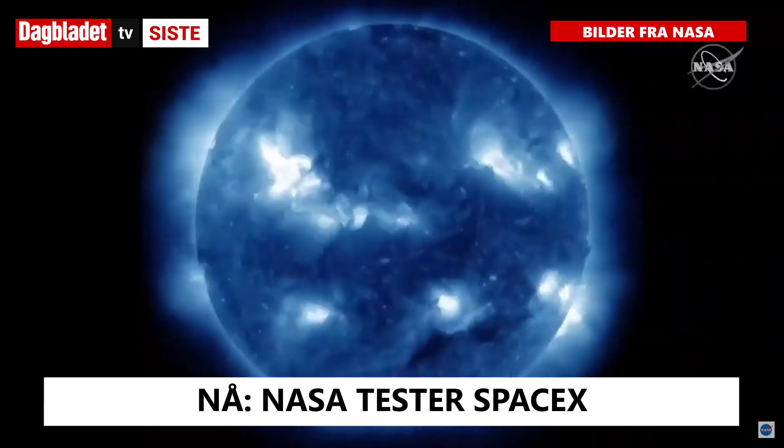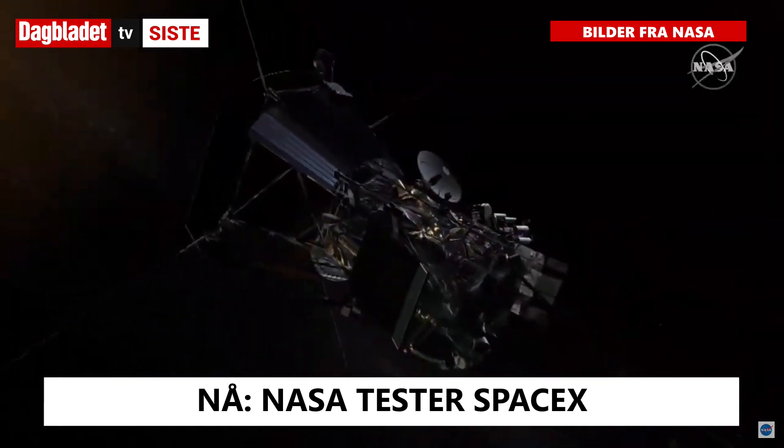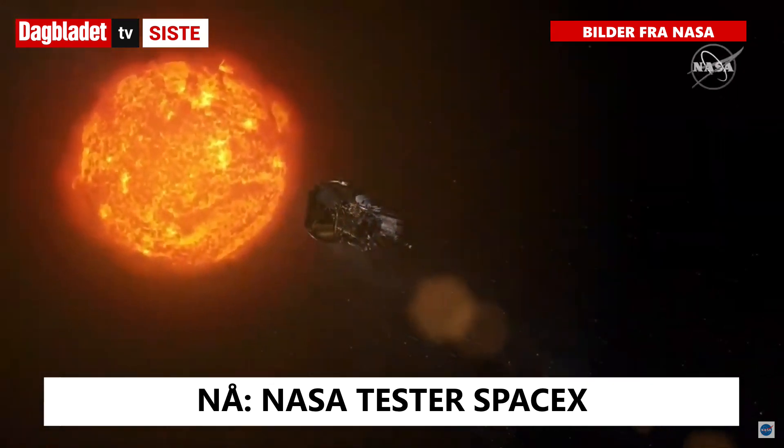We've looked at the sun in every different wavelength, but recently NASA launched the Parker Solar Probe, which is a daring mission to go into the very atmosphere – the very heart of the atmosphere – of the sun.